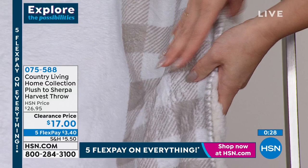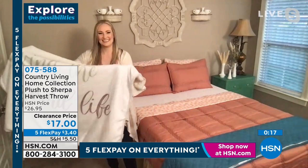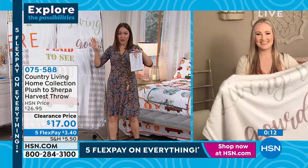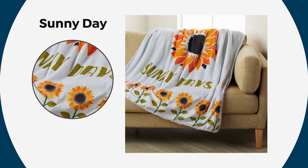Among the different options, I have less than 180. Each one is getting very, very limited. So if the gourd life is calling you, if sunny days or plaid to see you is calling your name — for $17, this is a winner. Item number 075588 at $17 on clearance. On flex pay, that's $3.40.